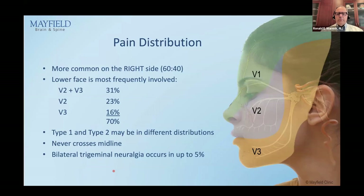The pain distribution is more likely on the right than left in a 60-40% ratio — we don't know why. The lower face, V2-3, accounts for 70% of all distributions, so V1 is only 30%. Type 1 and type 2 can be in different distributions altogether. Trigeminal neuralgia never crosses midline. A patient can have bilateral trigeminal neuralgia — about 5% of the time — but they will not have it simultaneously on both sides; attacks occur on one side, then the other side days later.